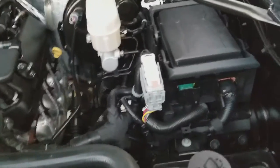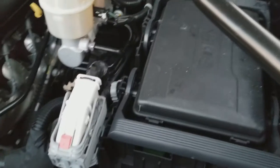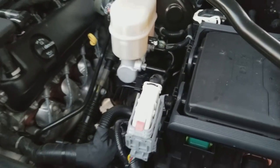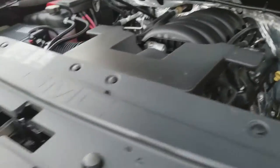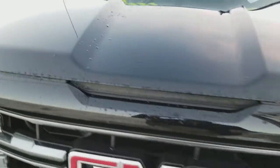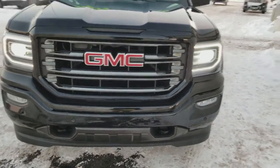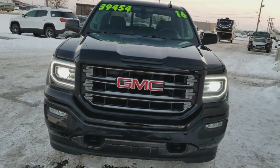Clean as a whistle — the owner drove it for a while. Just a very sharp, clean, very low-mile All Terrain pickup that has never seen all-terrain.